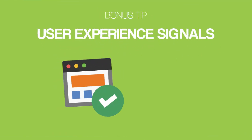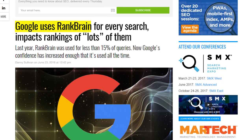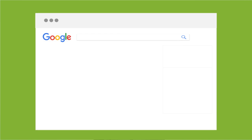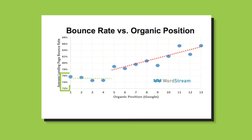Last up, I have a bonus tip: optimize your site around user experience signals. In 2015, Google announced that they now use a machine learning algorithm called RankBrain. According to research by Larry Kim from Wordstream, RankBrain measures how users interact with your site in Google search and ranks you partially based on these user experience signals. Pages with a high CTR tended to outrank pages with a below-average click-through rate, and pages with a bounce rate below 76% tended to rank best.